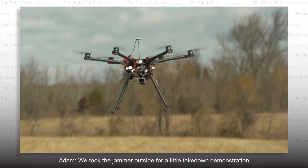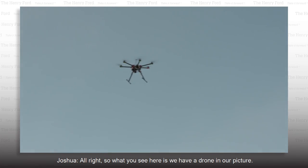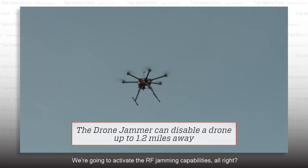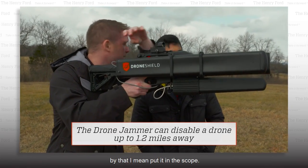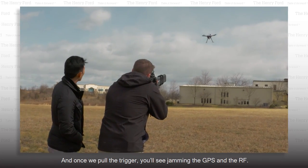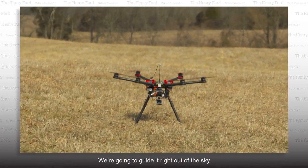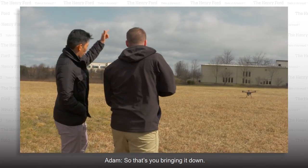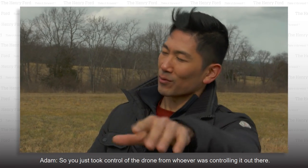We took the jammer outside for a little takedown demonstration. We have a drone in our picture — we're going to activate the RF jamming capabilities. We'll get that drone in our sight picture, put it in the scope, and pull the trigger. Jamming the GPS and the RF, we're going to guide it right out of the sky. So that's you bringing it down? That is. So you just took control of the drone from whoever was controlling it? That's the game plan.